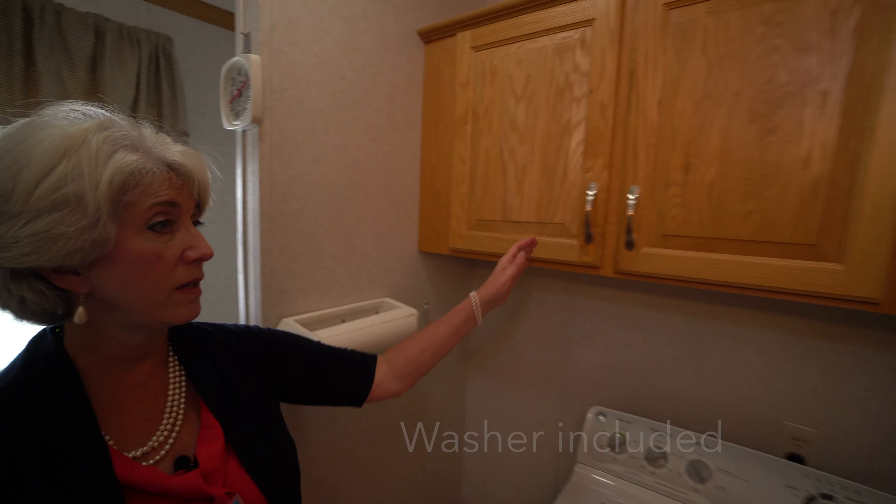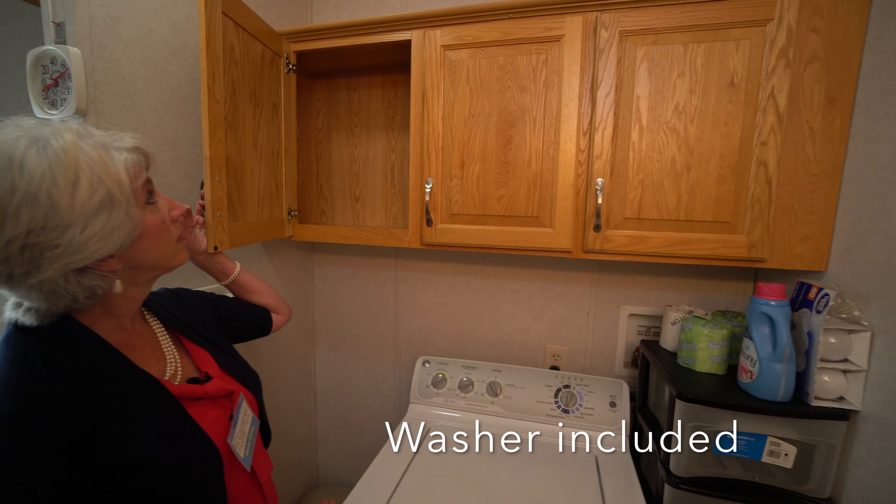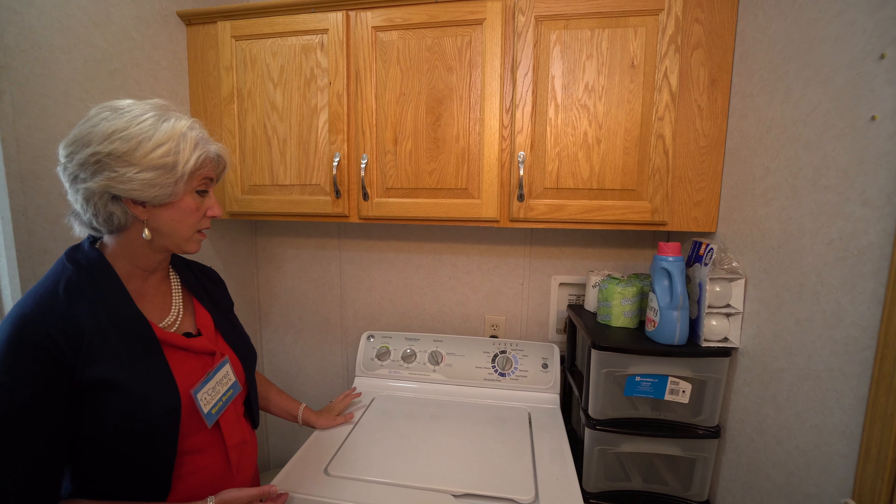The commode is over here in a private area and there's shelving above it. Behind that you have the washing machine, and again cabinetry above. Lots of storage — it's a wonderful asset.